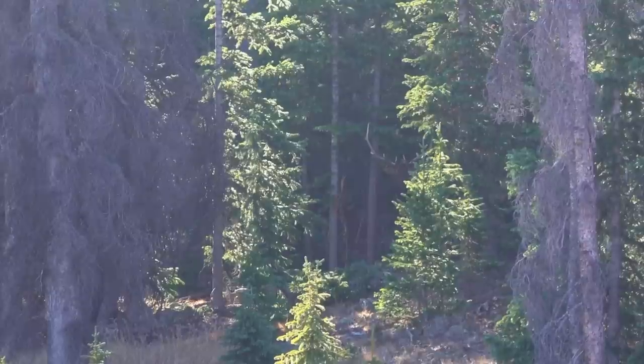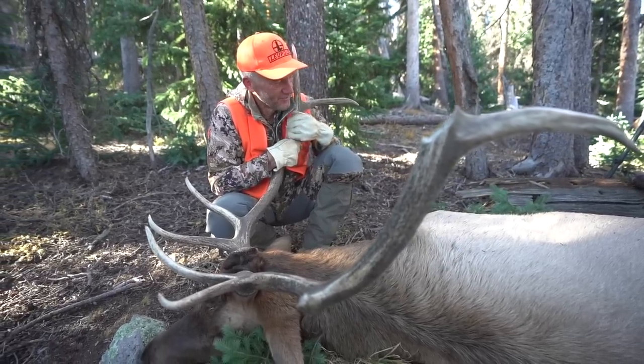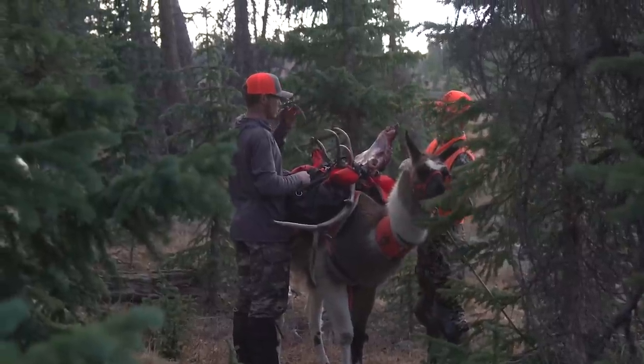I want to leave you with a pointer for each of the three species. For elk, unless you're already high in the point pile, don't shoot for the moon. Look at first rifle hunts, fourth rifle hunts, or limited entry draw hunts that don't take a ton of points, and go hunt every three, four, or five years — you're going to have a lot of fun. Even in a unit that has over-the-counter elk for second or third rifle, a limited entry first rifle hunt controls the number of people in the woods, so the quality of the experience is way higher.